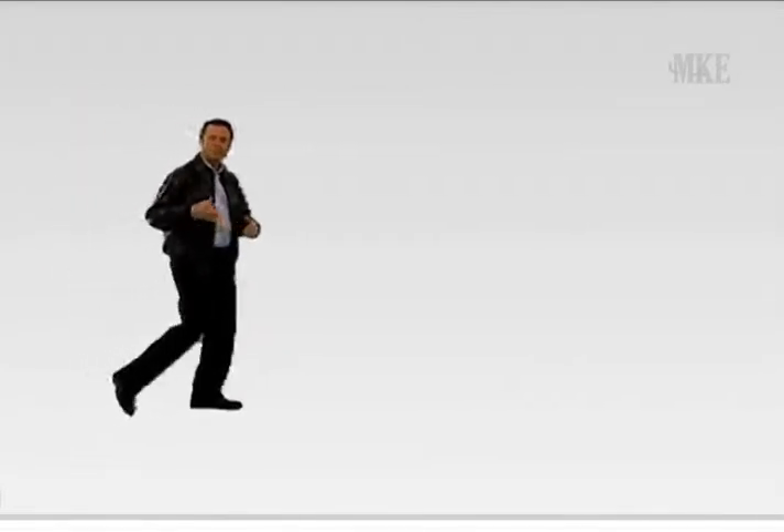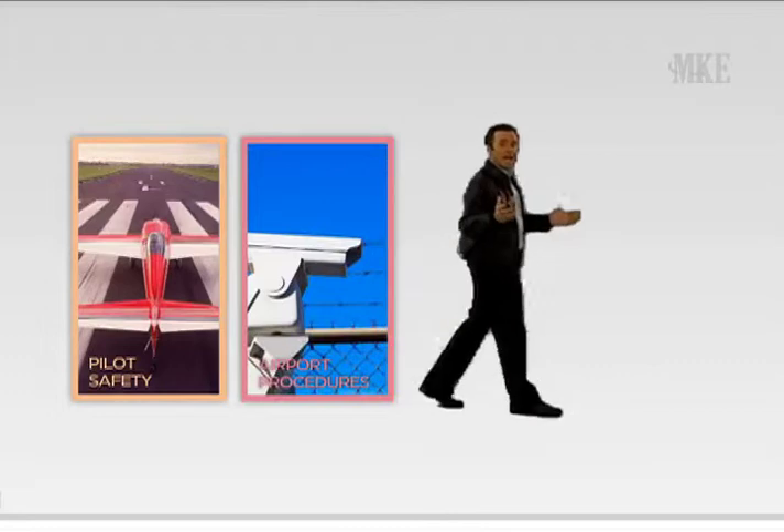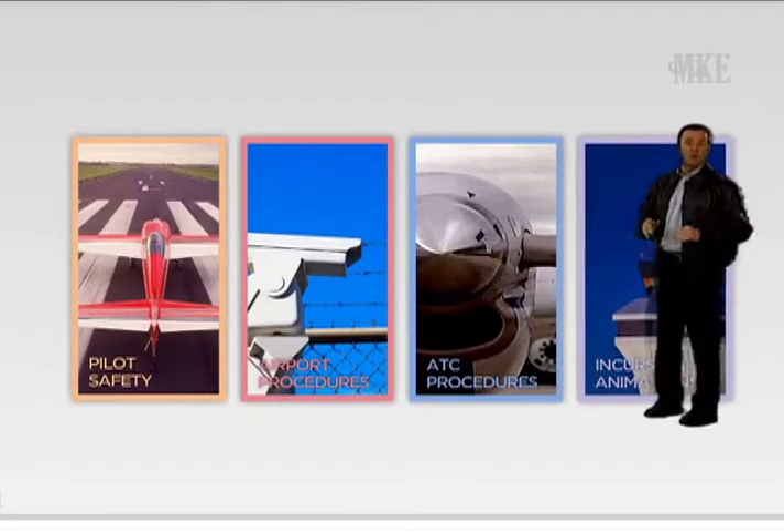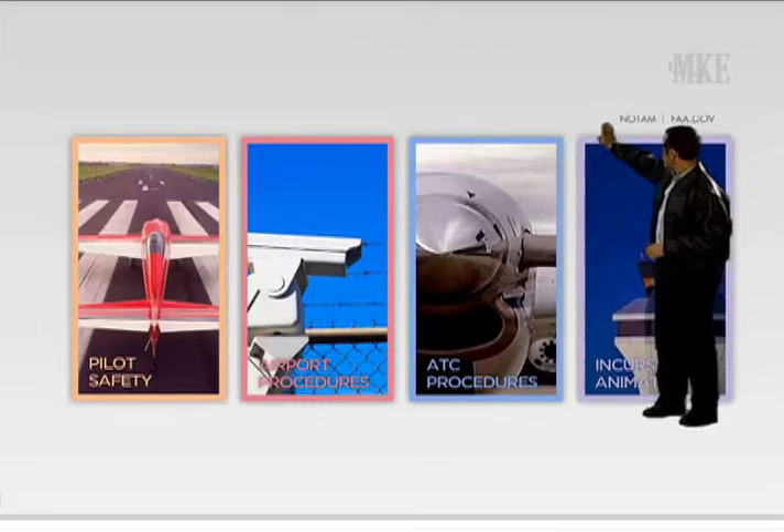As changes to the airport and airport procedures are implemented, it is vitally important that after you complete this briefing, you use the links provided to view the most updated airport layout and NOTAMs.